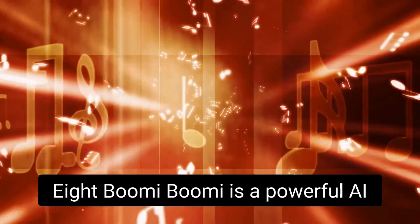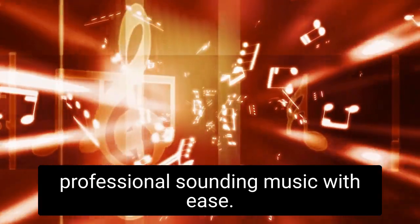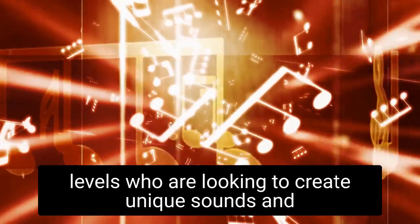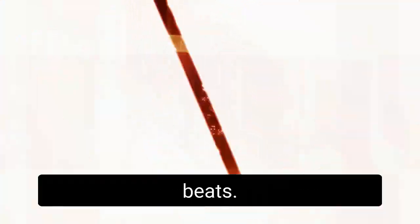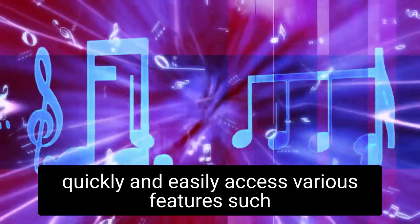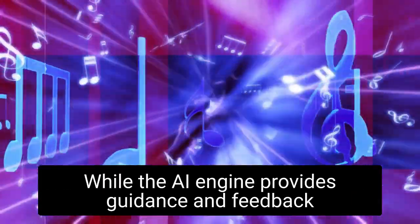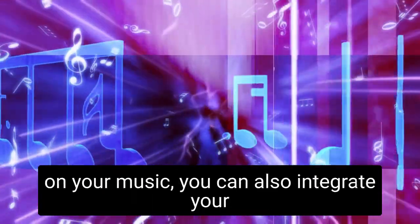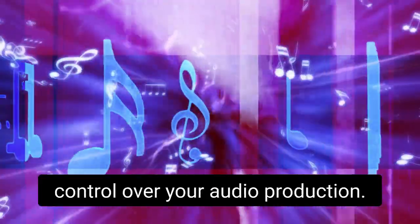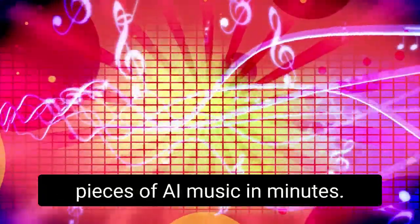Bumi is a powerful AI music generator that enables you to create professional-sounding music with ease. It is a great tool for producers of all skill levels who are looking to create unique sounds and beats. The user-friendly interface allows you to quickly and easily access various features, such as rhythm generators, beat makers, and instruments, while the AI engine provides guidance and feedback on your music. You can also integrate your own samples into the software, giving you total control over your audio production. With Bumi, you can create unique pieces of AI music in minutes.